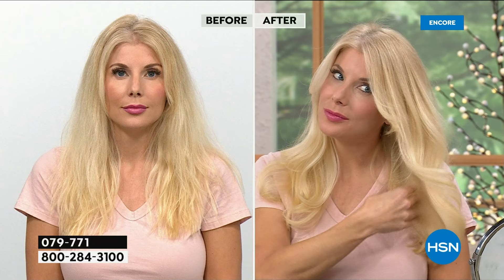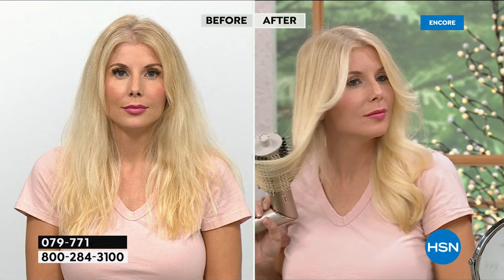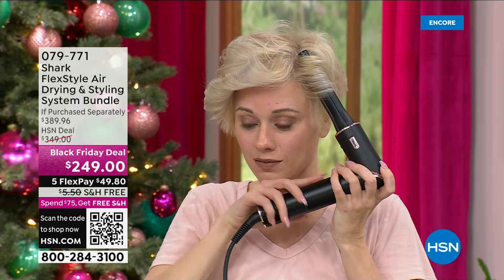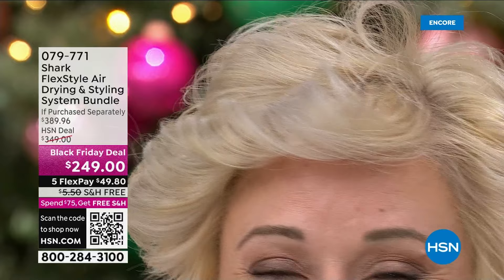You can do so many different things with every single tool. I was going up and under to add volume; she was going down and out to flip it. You can use this for your bangs, for shorter hair. Every single tool here will replace what you have now. For short hair — look at the volume without burning her scalp, without burning her hair or face. Look at this shine — did her color change? It looks amazing.